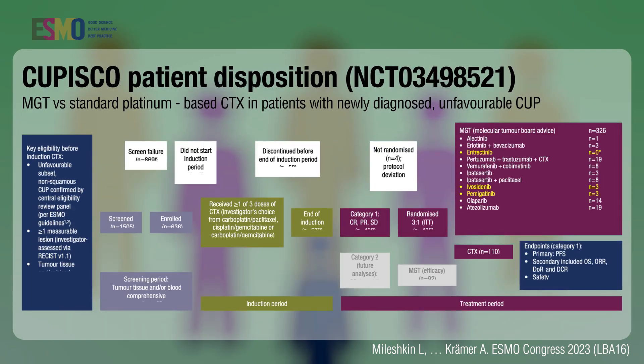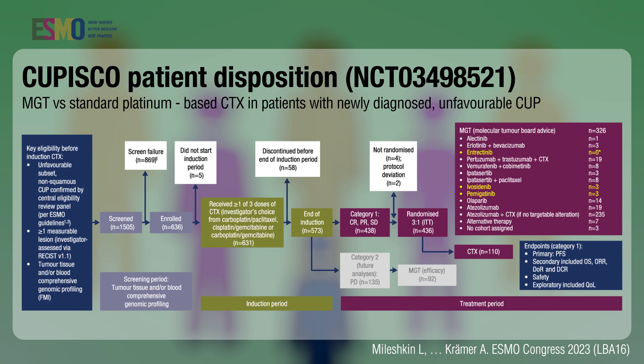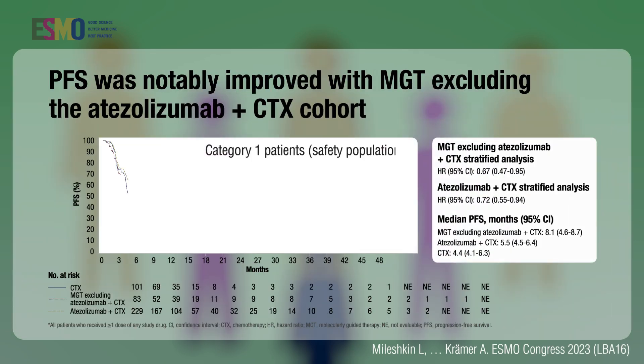To find out whether molecularly guided therapy really improves results over platinum-based chemotherapy, we performed a large international trial on more than 600 patients. We randomized the strategy of next generation sequencing followed by molecularly guided treatment versus platinum-based chemotherapy, and the results, presented at this meeting, clearly show that molecularly guided treatment is superior over platinum-based chemotherapy.